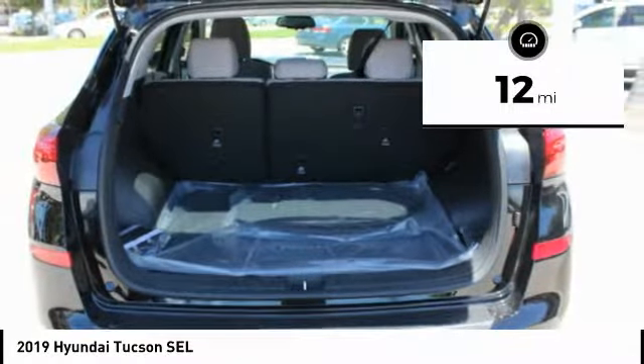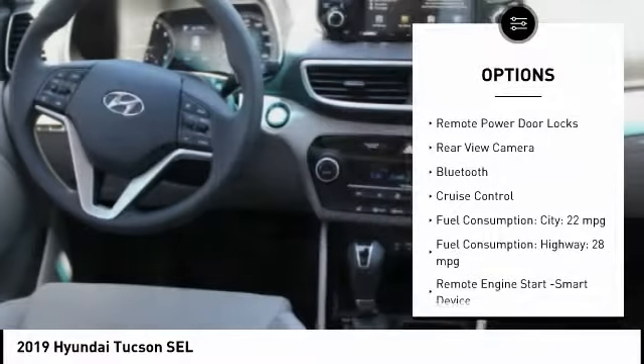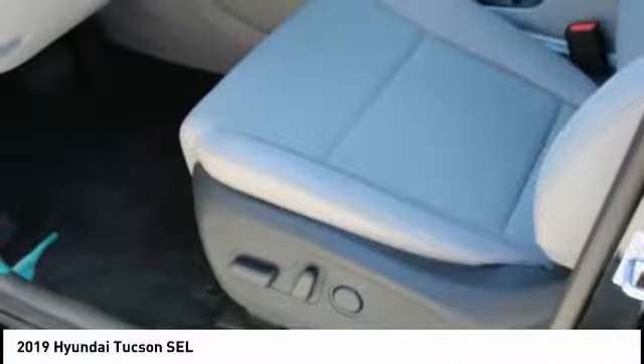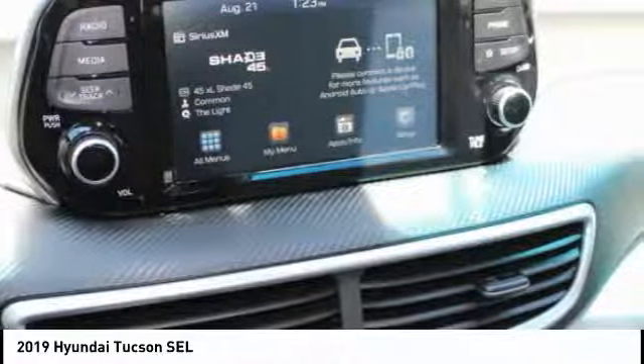Here are some of this vehicle's great options: roof rails, stability control, engine immobilizer, tire pressure monitoring system, braking assist, anti-theft security system, remote power door locks, rear view camera, Bluetooth, cruise control. Your new ride is just a phone call away.